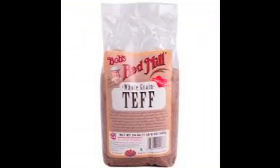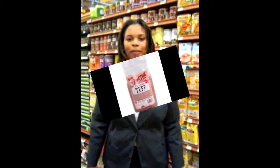Sorry to interrupt your regular broadcasting television program, but we have just discovered the world's smallest grain: Teff.